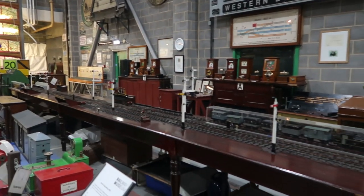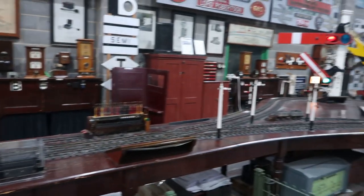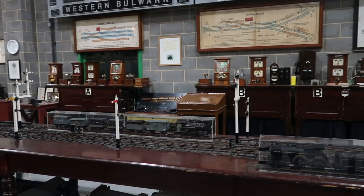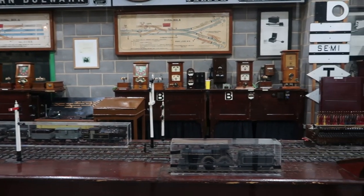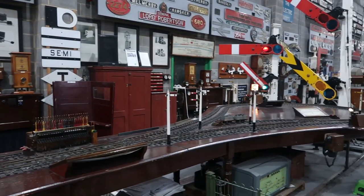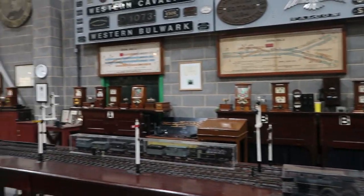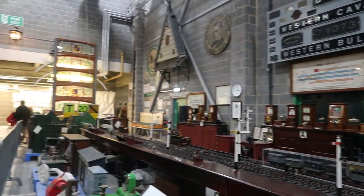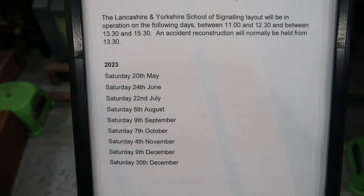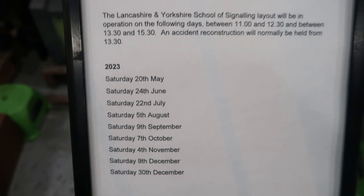This model railway was used to train signalmen, and is recognised by the Guinness Book of Records as the oldest working model railway in the world. It was built in 1912, but up until 1953 it was voluntary to attend the class they taught with it - which is absolutely mad. Why would attending a class on how to be a good signalman be voluntary? You're going to crash your trains! You can come to see the signalling school in operation on certain dates.